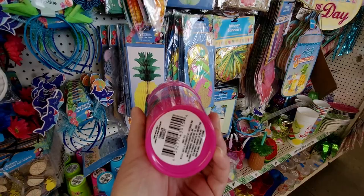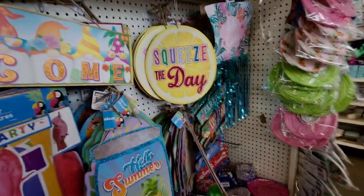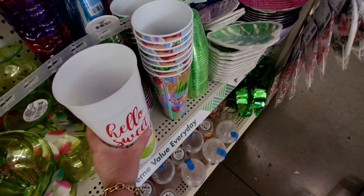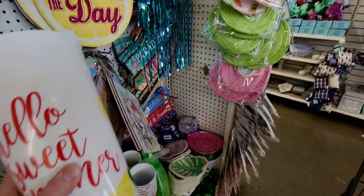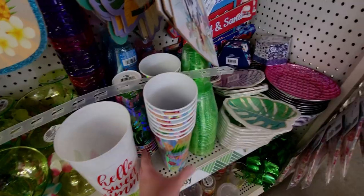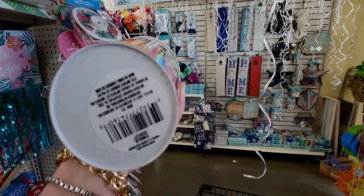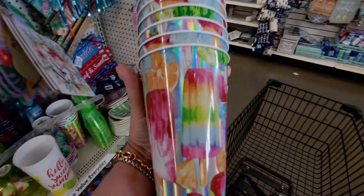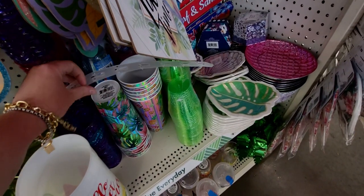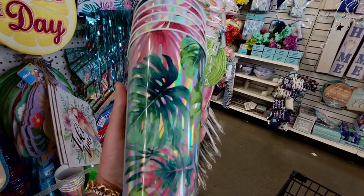They have cute little welcome signs, and oh my gosh — this cup is humongous! Look at the size compared to me, it's huge! They also have these really pretty iridescent tumblers with popsicles on them. And then ones with palm leaves — let me show you the palm leaves one as well. Look how pretty that is!